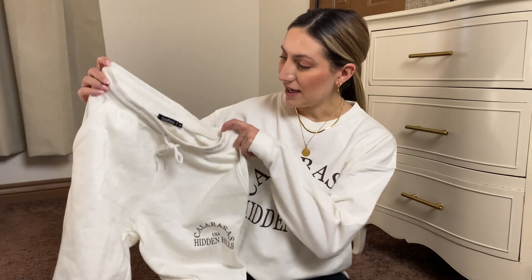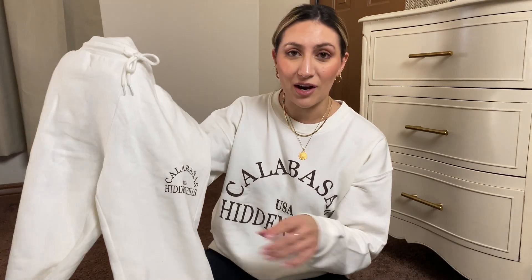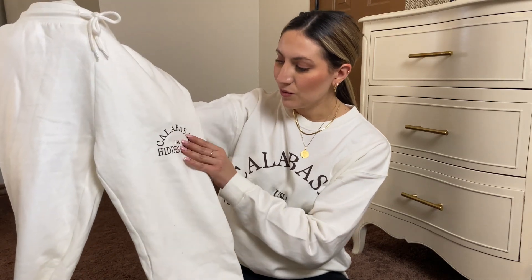I really love this set — it's my favorite. They're kind of wrinkly because I've been trying them on and off, but yeah, I love the sweats, and these are just my all-time favorite.